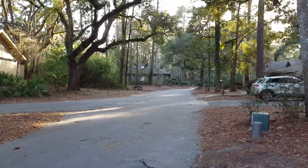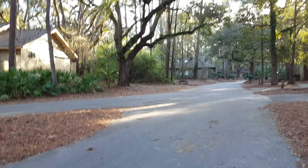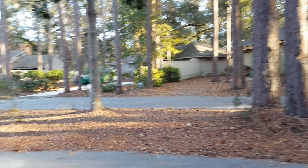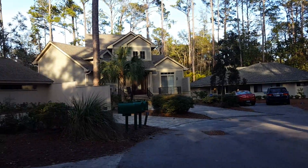Here we are at 25 Wildwood Road in Sea Pines. Just wanted to give you a quick look from the outside of the house and the surrounding homes, the nice little cul-de-sac that it sits on, and we'll take a walk inside.